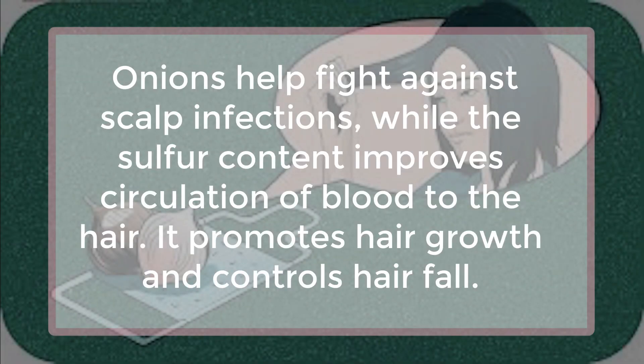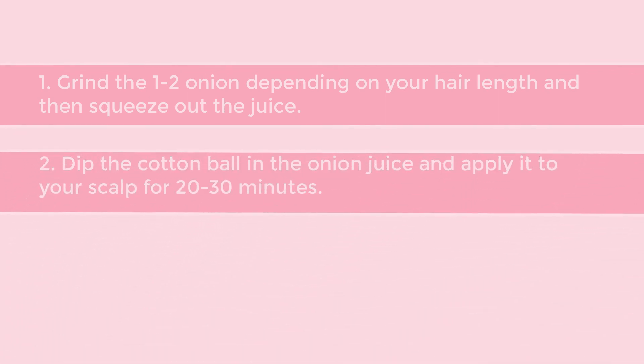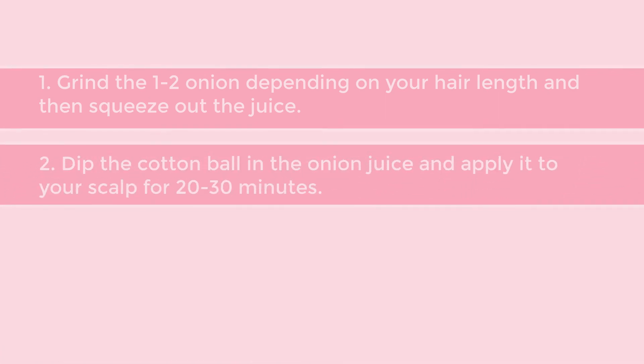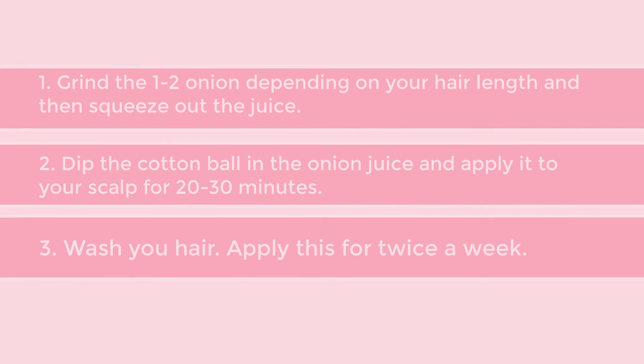Onion Juice. Onions help fight against scalp infections, while the sulfur content improves circulation of blood to the hair. It promotes hair growth and controls hair fall. Grind 1-2 onions depending on your hair length and then squeeze out the juice. Dip a cotton ball in the onion juice and apply it to your scalp for 20-30 minutes. Wash your hair. Apply this twice a week.